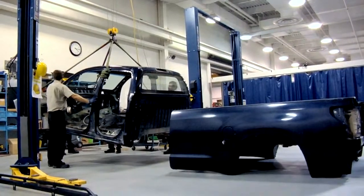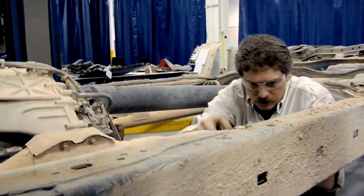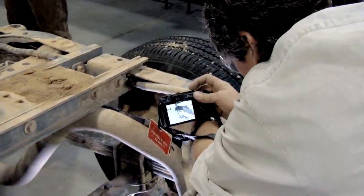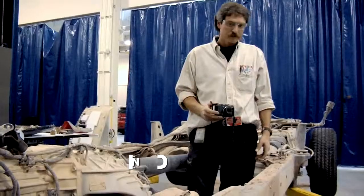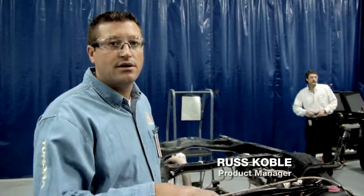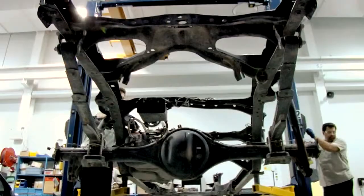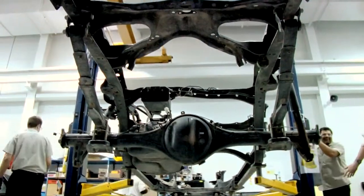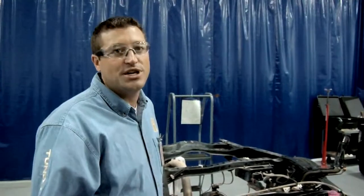With the cab and bed removed, we'll inspect the frame for any cracks. We'll check to see if any mud collected inside the C-channel, then take some photos for the designers to get a closer look. At first glance the frame looks good. With the Tundra, the goal is to use the frame as a little bit of a flexing mechanism. Rigid doesn't necessarily mean strong — strength is one thing, rigidity is another.